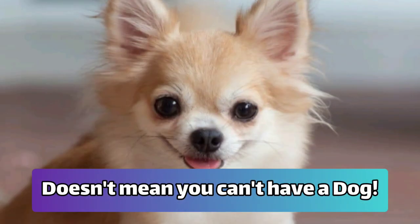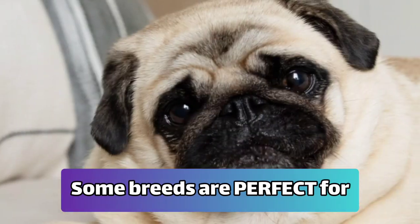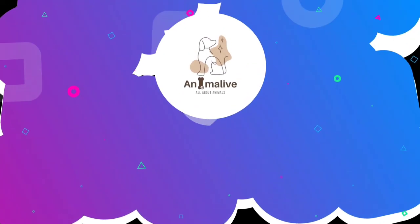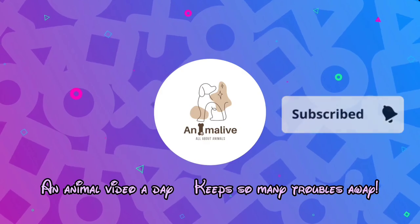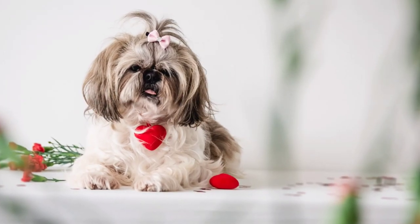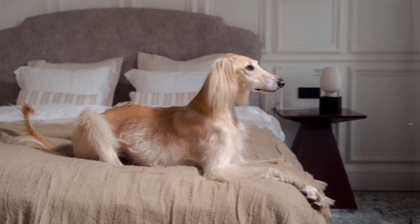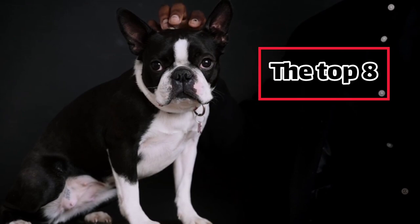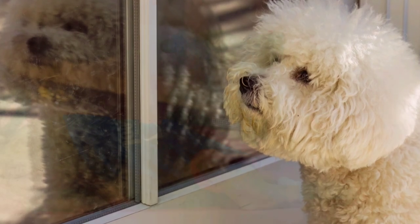Living in a smaller space doesn't mean you cannot have a dog. In fact, some breeds are perfect for apartment living. Hello everyone and welcome to our channel where we explore everything about animals. Today we will be discussing the top 8 apartment dogs. Choosing the perfect dog for your apartment can be challenging, but we've got you covered with some of the best apartment dogs that are perfect for small spaces.